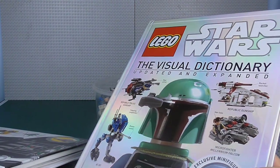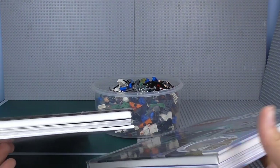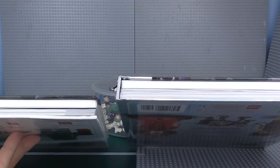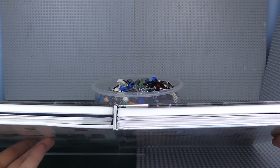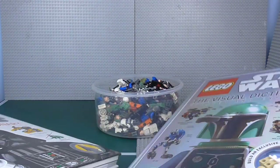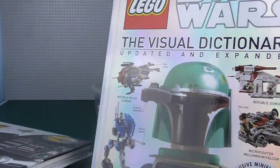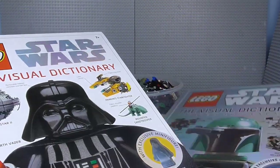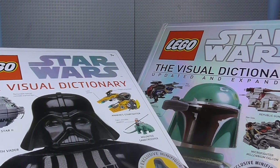There aren't that many more pages — you can sort of see the difference in thickness, and it's not really massive. Yet this one is far heavier, which is definitely noticeable. You can see the old one is just general white, whereas this one's more reflective, and I really love that. It looks really cool. Let's actually get into the book.